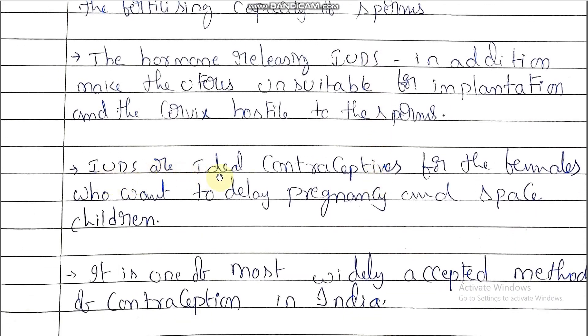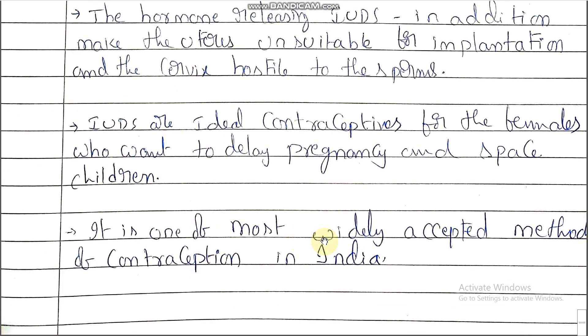IUDs are ideal contraceptives for females who want to delay pregnancy and space children. Couples after marriage who do not need children for up to three or five years generally use the IUD method. Those who want to space out their children also follow the method of IUDs.